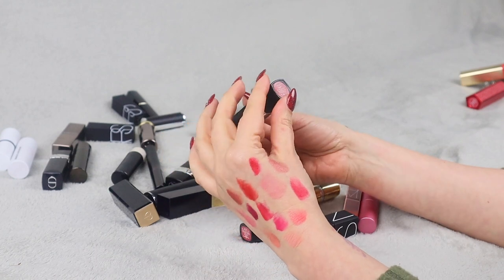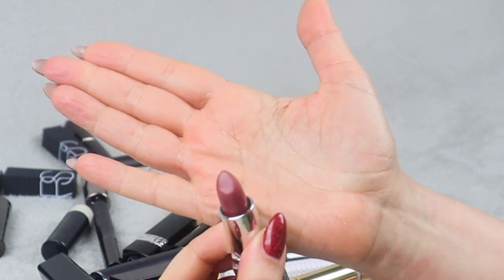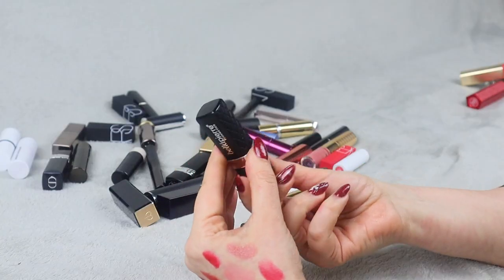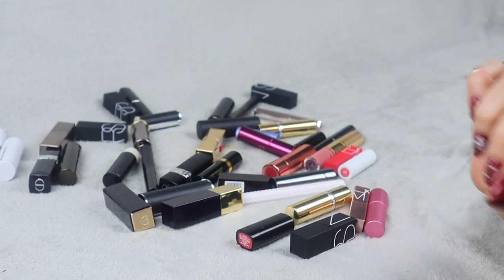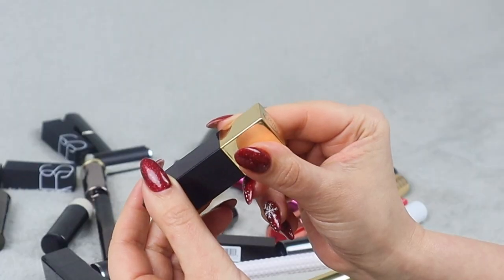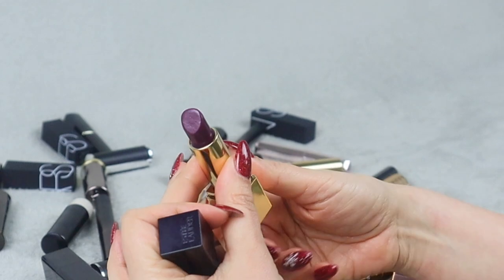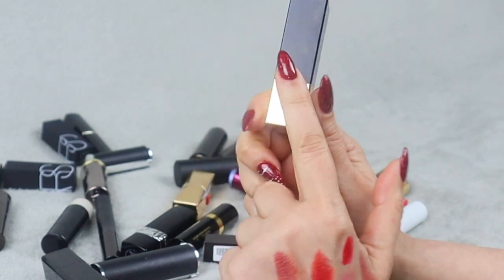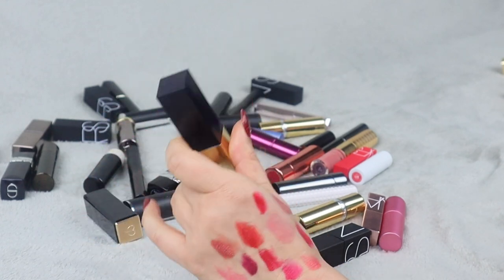This is Bella Pierre Cosmetics in shade Envy — it's pretty, but I feel like I already have this shade somewhere in my collection and I've never used it, so I'm decluttering it. I just don't need that many lipsticks. This one is Estée Lauder Pure Color in shade Insistent Plum — quite dark. I mentioned I have a few dark lipsticks, and I only want to keep one, so this is going to my maybe pile, and at the end of this video I'll decide which one stays.